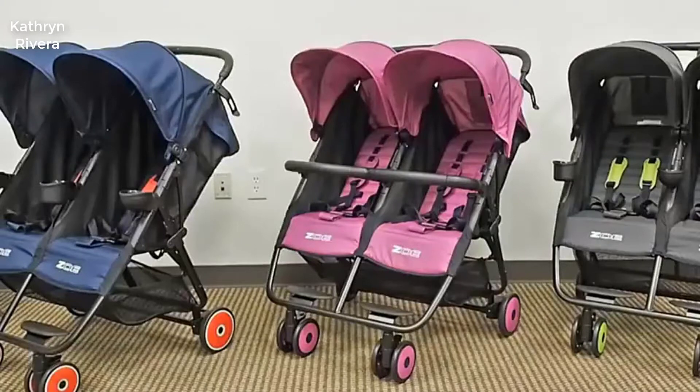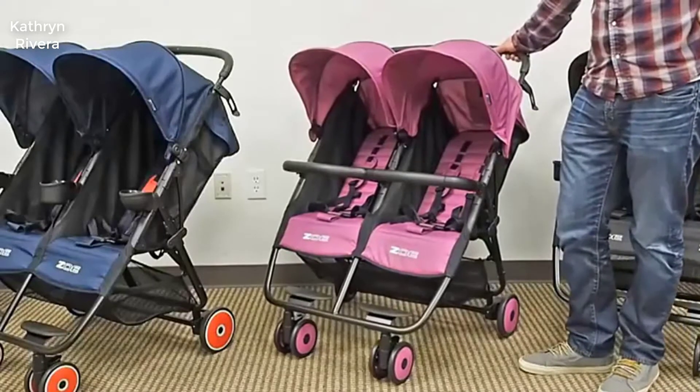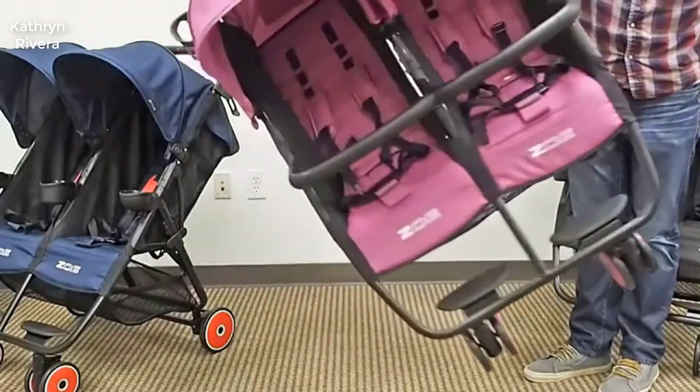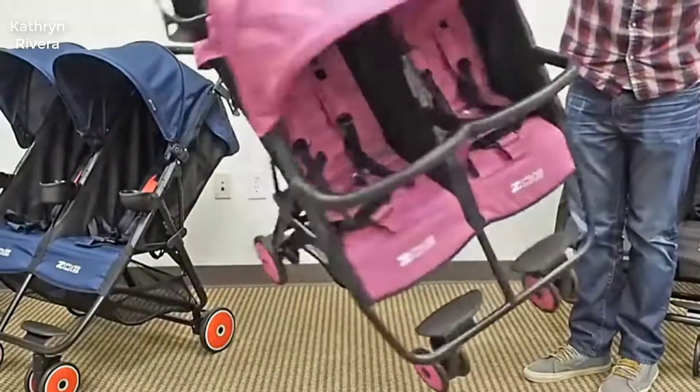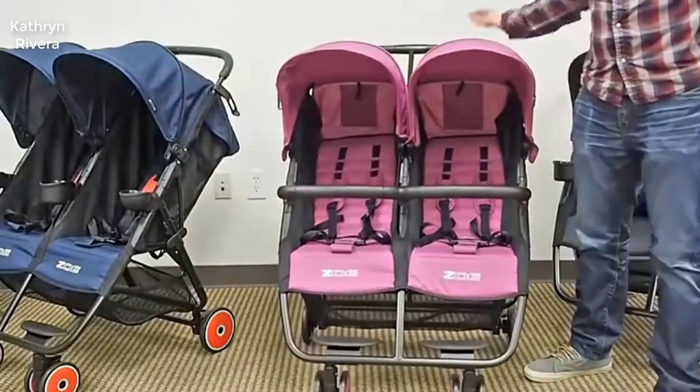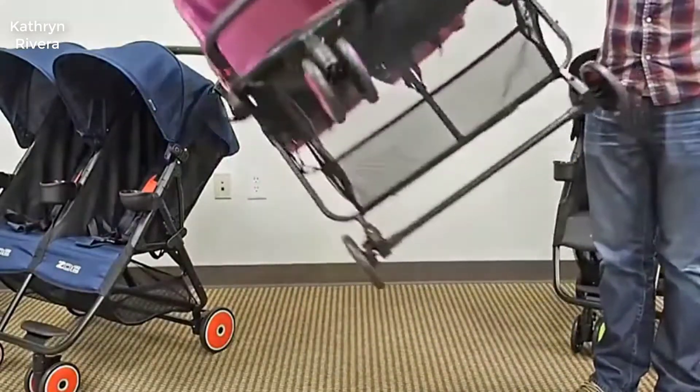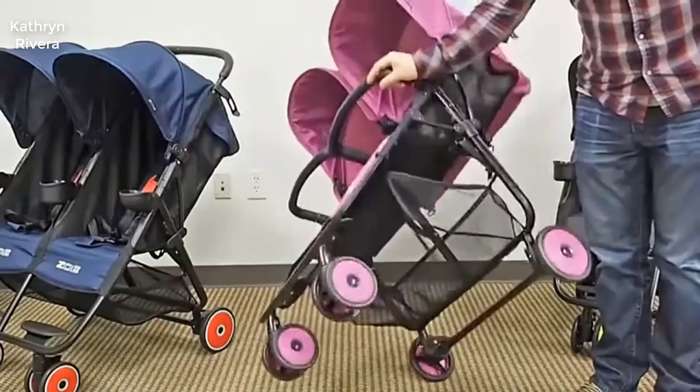The Zoe XL 2 stroller has reclining seats. If your kids take a nap now and then, you can enjoy the convenience it brings — for example, when you're at the zoo and one baby wants to sleep while the other wants to stay up longer. It also comes with five-point harnesses which ensures appropriate safety.